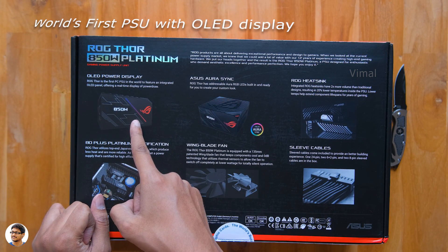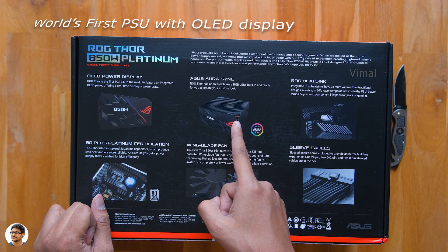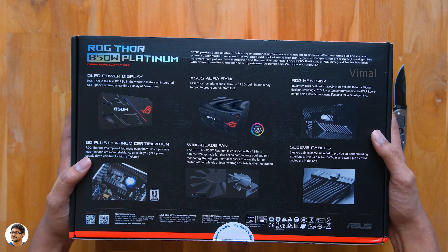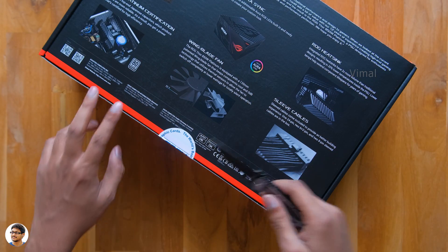This is the world's first PSU to come with an OLED display, and has beautiful Aura RGB lighting that is fully controllable using the Aura Sync software. Time to get started with the unboxing.